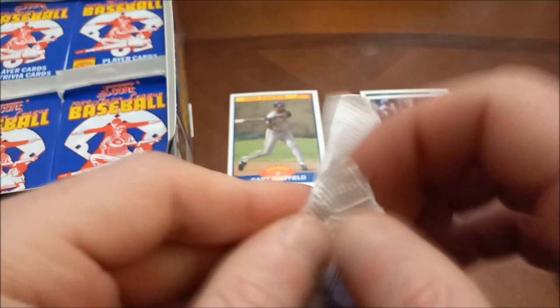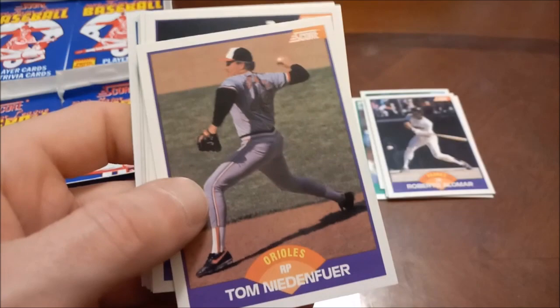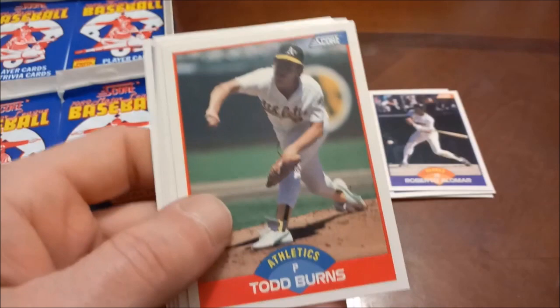We keep this train chugging right along. Dave Stewart on the top of this pack. Rich Renteria — don't think any relation to Edgar Renteria. Storm Davis again. There's another Alomar, back-to-back packs on Roberto. Valenzuela second time seeing that one. A lot of repeats in the first half of this box. Carlos Cantana and Edgar Martinez rookie card.